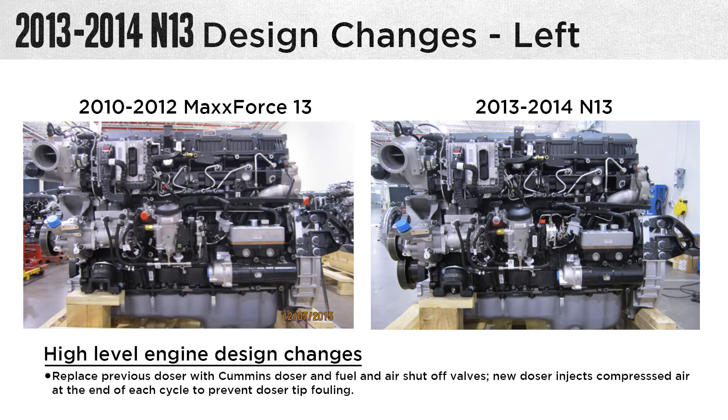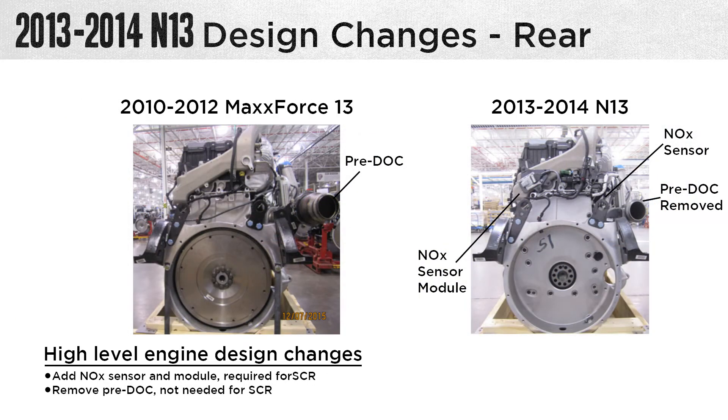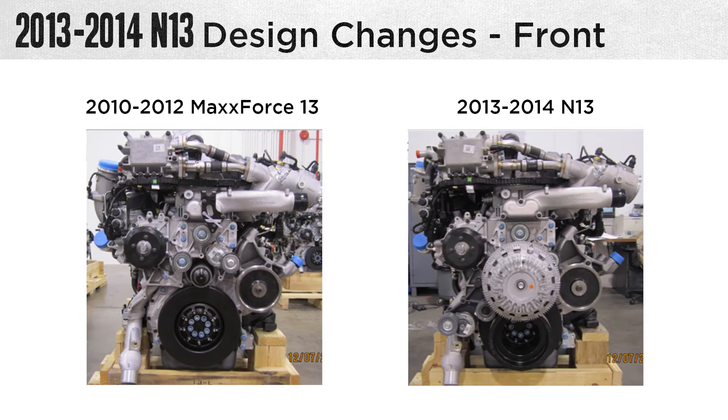Let's look at some major changes to the SCR aftertreatment system. There were some high-level engine design changes. We replaced the previous dozer and module with the Cummins design. We also replaced the fuel and air shutoff valves. The new valve injects compressed air at the end of each cycle to prevent the dozer tip from fouling. Less EGR eliminates vehicle-mounted engine oil centrifugal filters. We added a NOx sensor module required for the SCR system, but removed the pre-DOC, which is not needed for the SCR — one less part for the DPF system. One major change to the front of the N13 engine was how the fan was driven: the new drive system is a belt drive opposed to the gear drive of the old MaxForce, providing a great durability increase for that fan drive system.